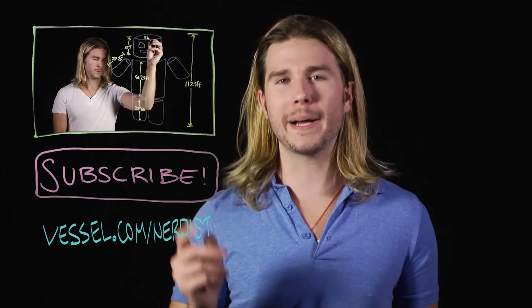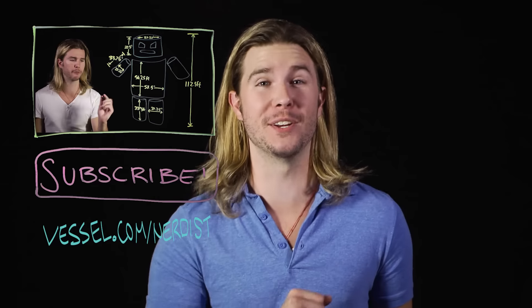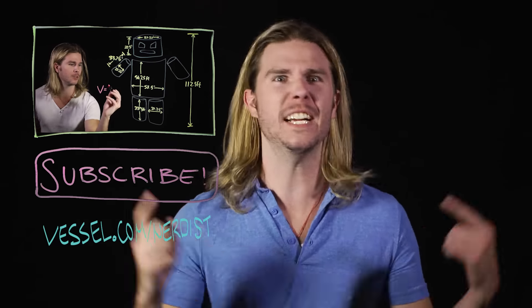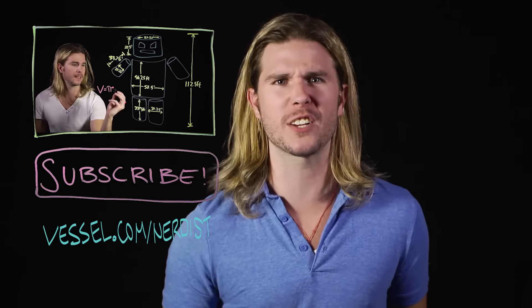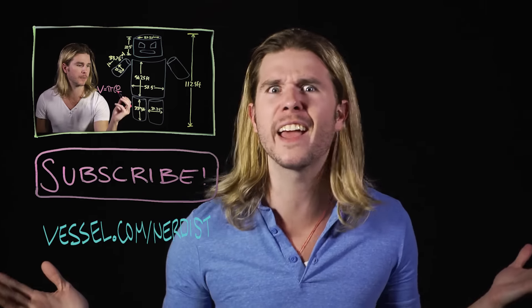Want more science? Check out my last video on how many calories are in the Stay Puft Marshmallow Man from Ghostbusters. Subscribe to Nerdist for more videos if you want, because science — two days earlier than anyone else, head to Vessel at vessel.com/nerdist. And as always, if you have any comments or questions, hit me up in the comments section below. Thanks.